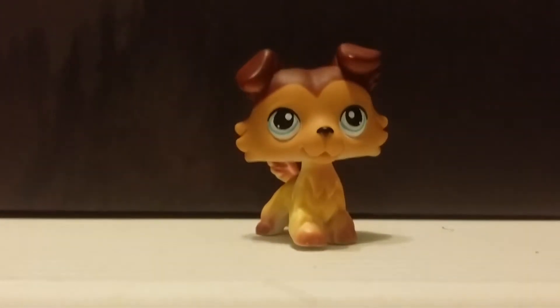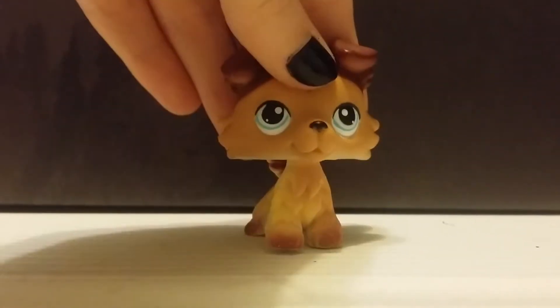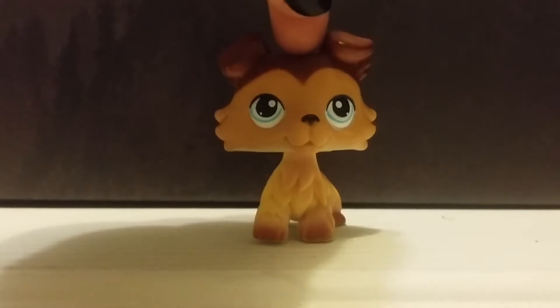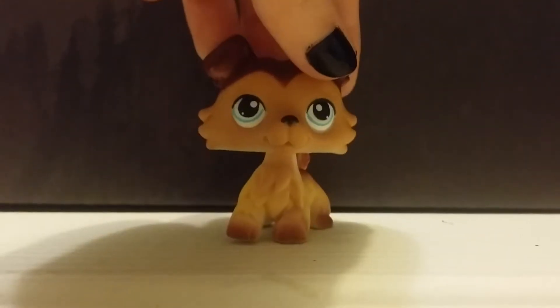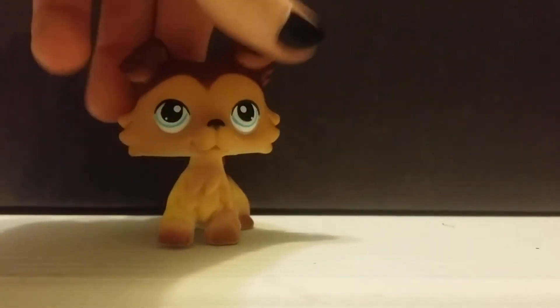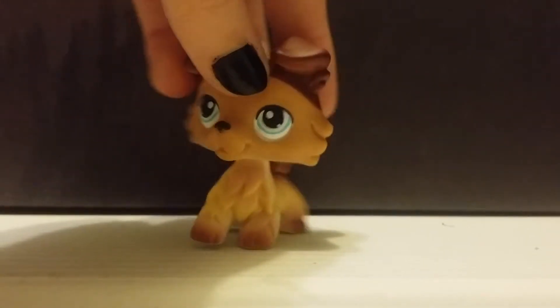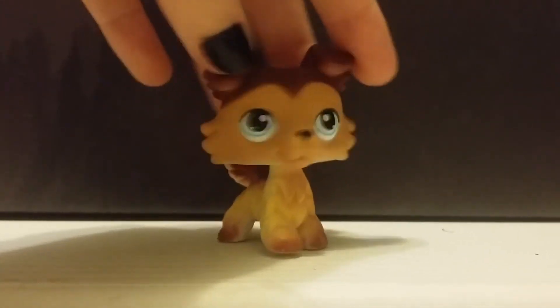Oh my gosh, I can't even believe he's here, he's in my hand right now. I've wanted this LPS for so long — I've wanted him and the other 58, but I actually wanted this one more, just because I like this one better. I don't know why, I just do. I named this one Jackson, and he is just everything I imagined he would be. He's so perfect, and I love him so much, and I cannot wait to use him in a video.